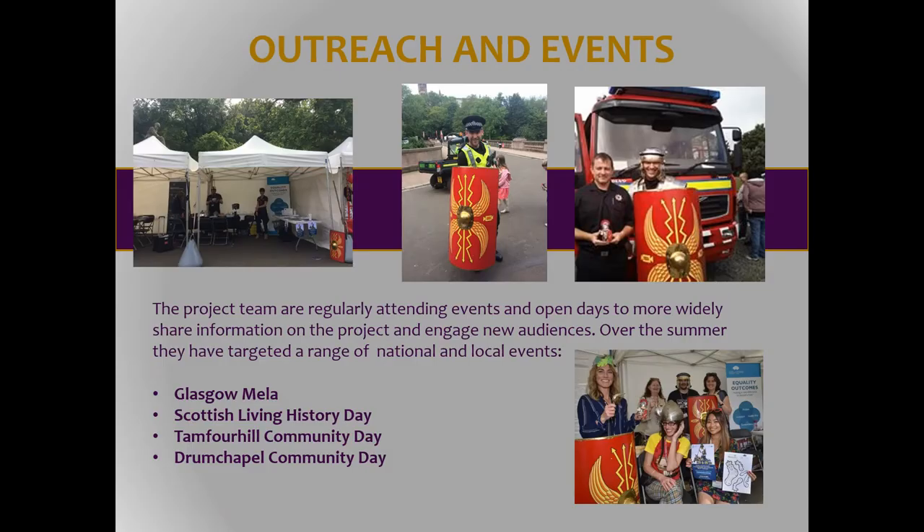We're also doing a lot of outreach events — we're not just expecting people to come to us. There are places where people do things in their local community, whether it's community days. We took a team to the Glasgow Mela this year. Rather than expect people to visit sites where lumps and bumps in the ground might be difficult to understand, we want to bring the heritage to them at events they're attending in their local communities.